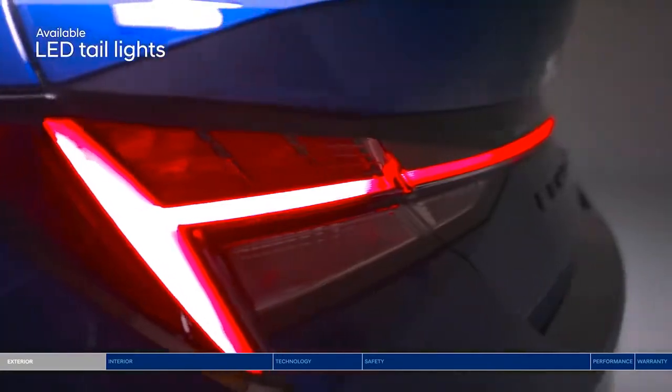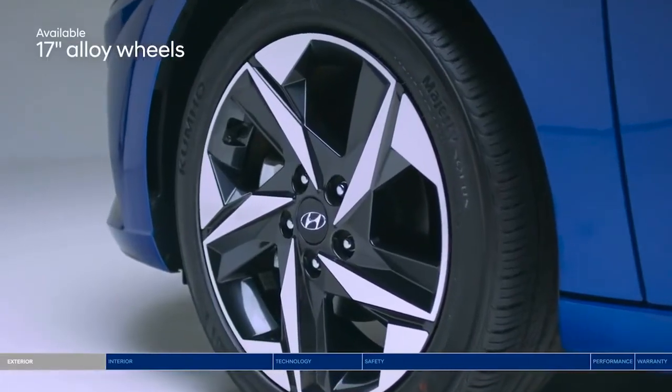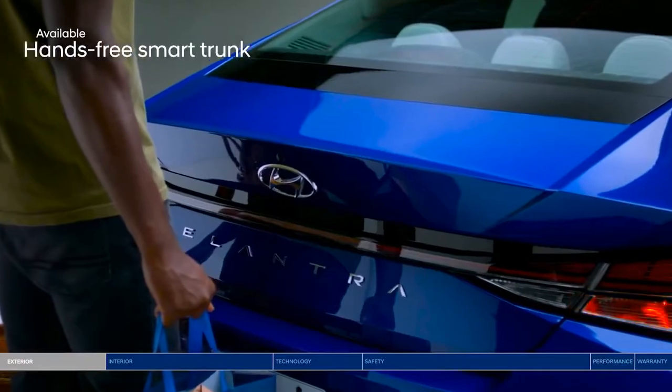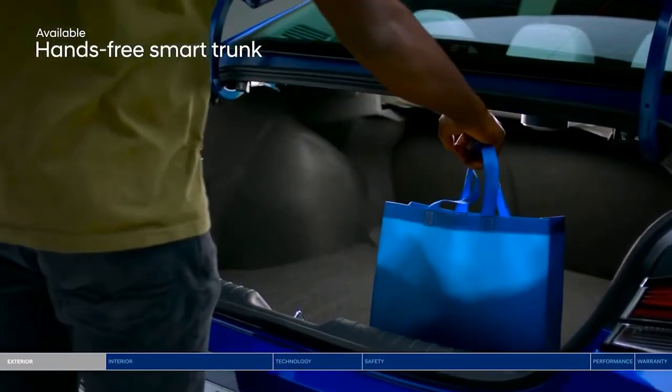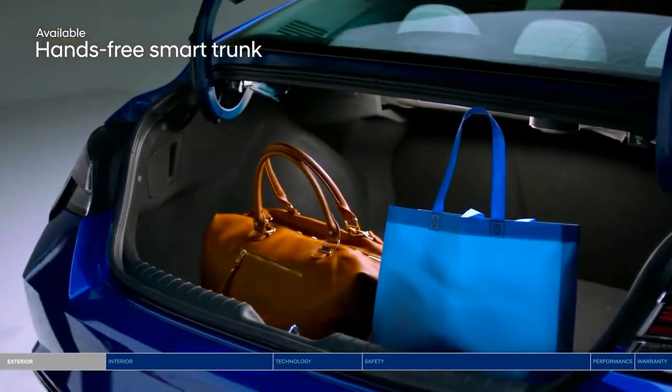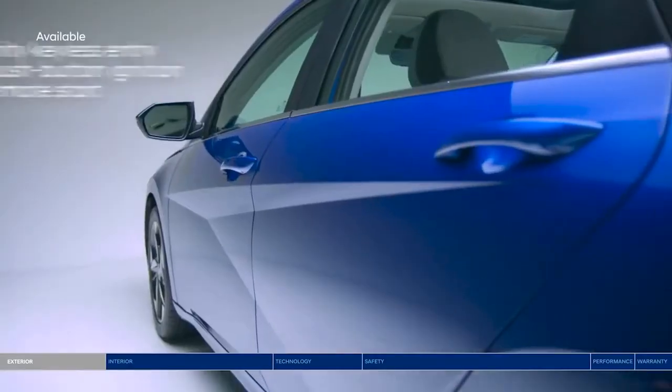The all-new design also features a convenient hands-free smart trunk for added convenience — because who wants to dig around for keys with your hands full? You can open the door with just the press of a button.